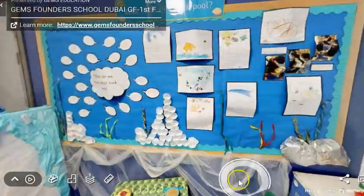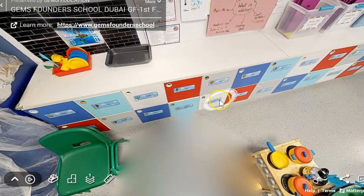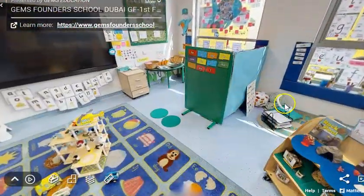Over here are your cubbies. You'll have your name on one of these cubbies where you can put your bag each morning and all of your belongings. Can you see that there's lots of exciting things for you to learn within here?